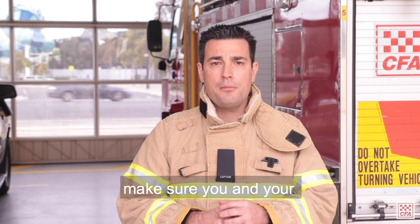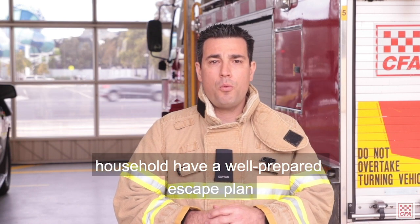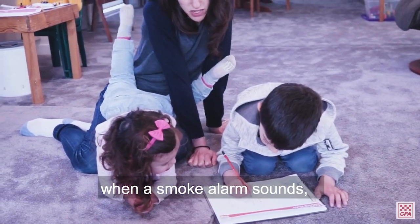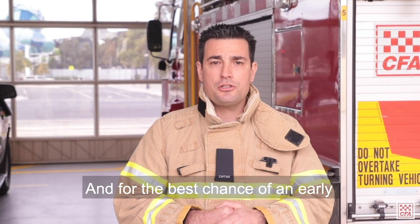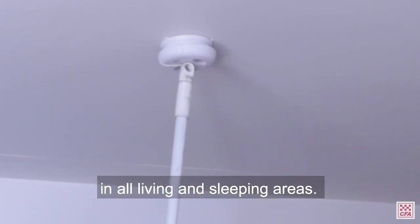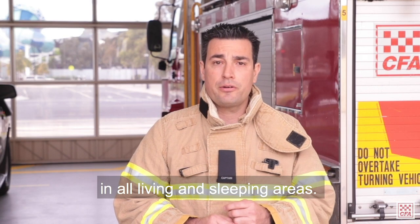Should a fire occur, make sure you and your household have a well-prepared escape plan so you know what to do when a smoke alarm sounds. For the best chance of early detection and escape, we recommend installing interconnected smoke alarms in all living and sleeping areas.